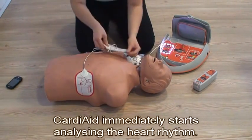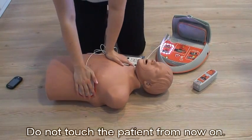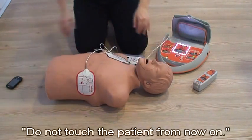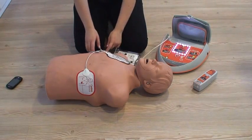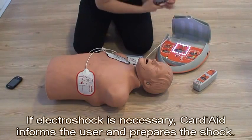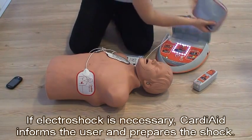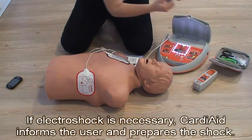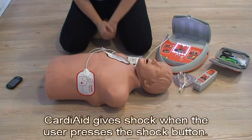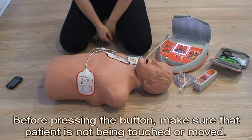Cardiaid immediately starts analysing the heart rhythm. Do not touch the patient from now on. Analyzing heart rhythm. If electroshock is necessary, Cardiaid informs the user and prepares the shock. Cardiaid gives shock when the user presses the shock button. Before pressing the button, make sure the patient is not being touched or moved.